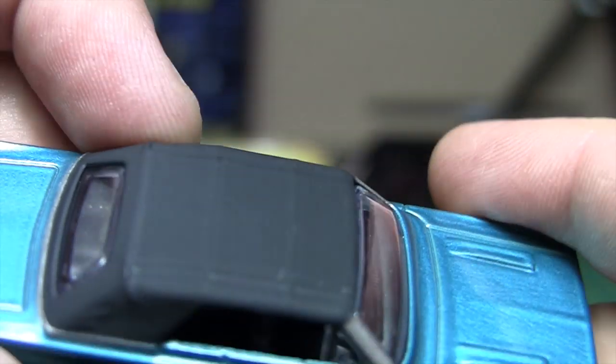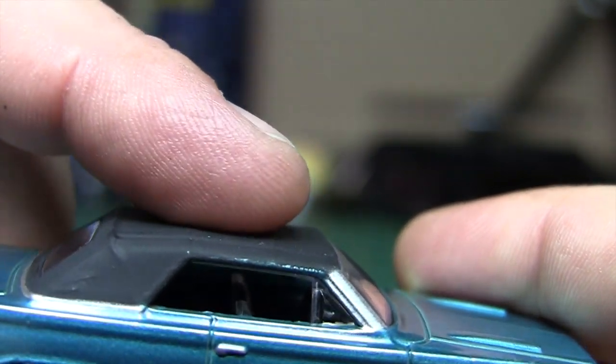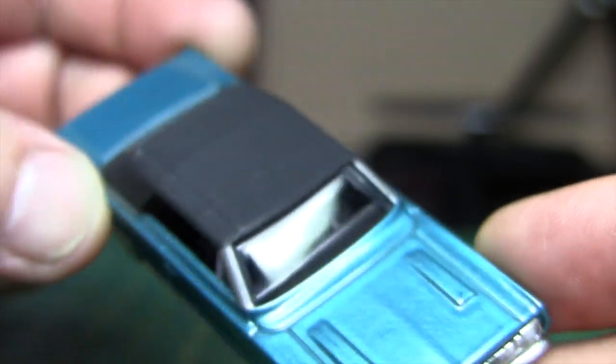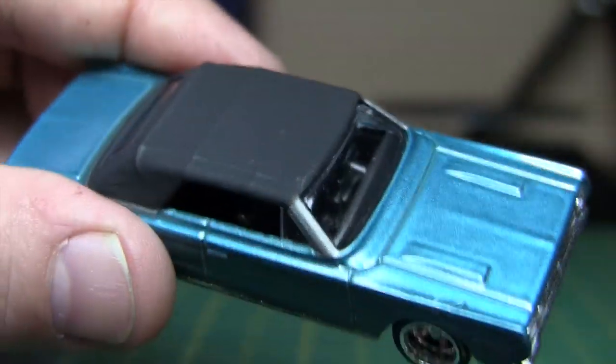And the convertible top. They did a good job with the matte paint and making it look like it's real cloth. It's got the ridges where the support beams would be for the convertible portion of it. They did a really good job on it. Really surprising. But that Aston Martin — not so hot.